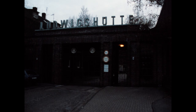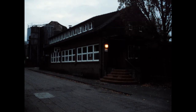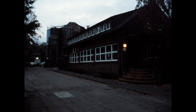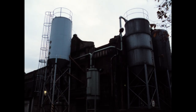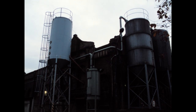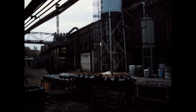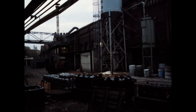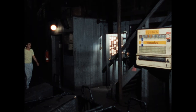Die Gießerei Ludwigshütte in Oberhausen-Sterkrade wurde 1873 gegründet. Heute beschäftigt sie etwa 80 Mitarbeiter. Kunden sind Maschinenbau- und Versorgungsunternehmen. Die Hütte gießt Einzelstücke bis zu 5 Tonnen Gewicht, zum Beispiel Getriebegehäuse, und Serien wie Gullideckel. Der Film zeigt die Arbeit der Ofenmannschaft und den Guss während einer Schicht im Mai 1989.